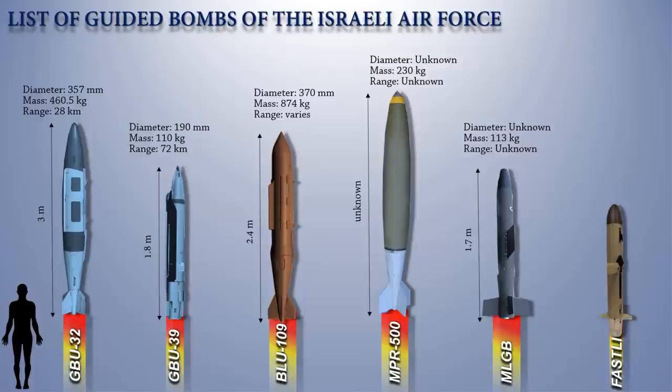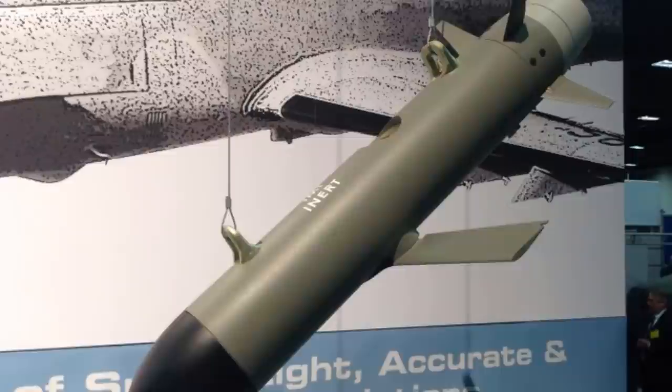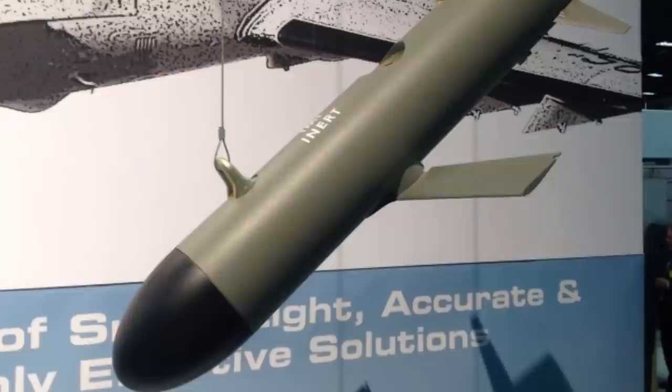Up next is the Fastlight, a precision-guided glide bomb with a small size and weight that can attack both stationary and moving targets and may be launched from small platforms. It was developed by Israel Military Industries. Its small warhead weight makes it ideal for operations when minimizing collateral damage is critical. It has GPS, INS, and laser guidance, with a circular error probability of 10 meters.